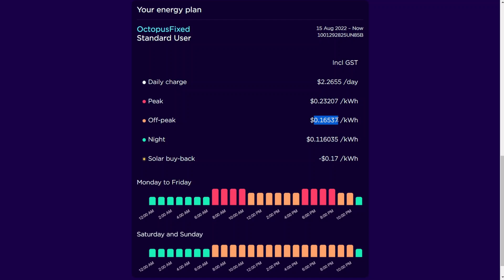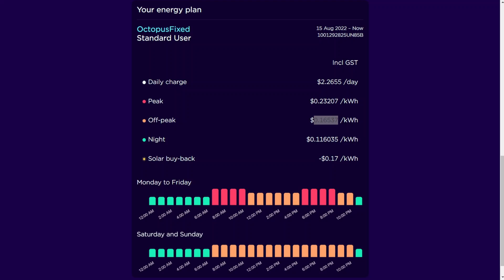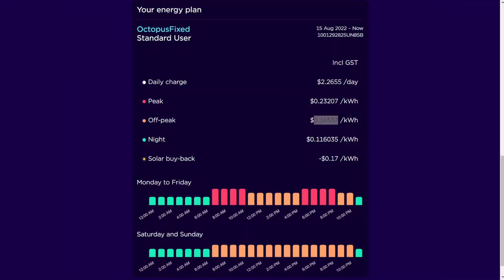Off-peak power from the grid costs me 16.5 cents, which is about 10 cents per kilowatt-hour in US dollars. However, by this time the sun is well and truly out, and I can get about 50% to 80% of my power from the solar panel system, which brings my effective rate down to about 3.3 cents per kilowatt-hour New Zealand dollars.